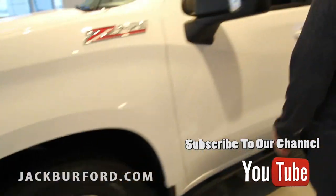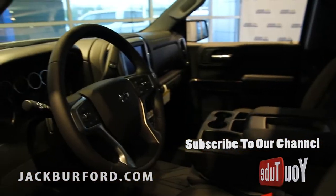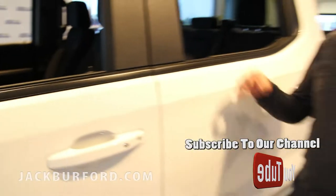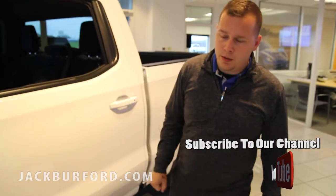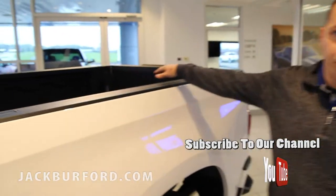Interior-wise, you're going to have a standard 8-inch touchscreen with a backup camera, rear vents for the second row. In the bed here, you're going to have LED lighting for your Dura bed.